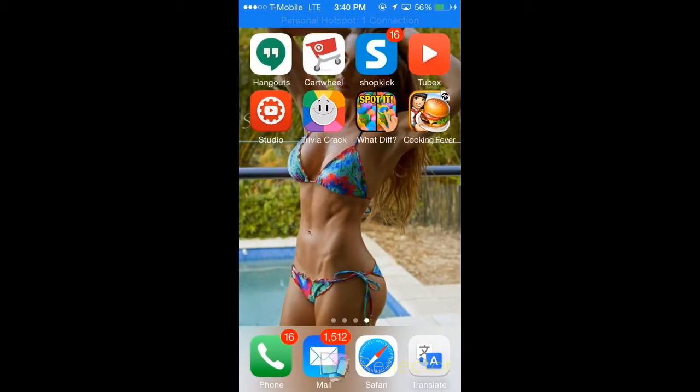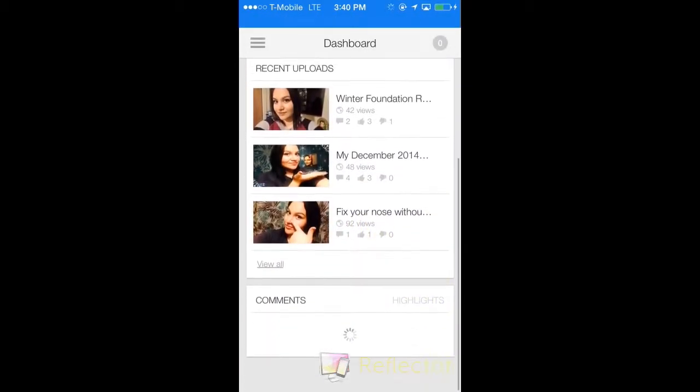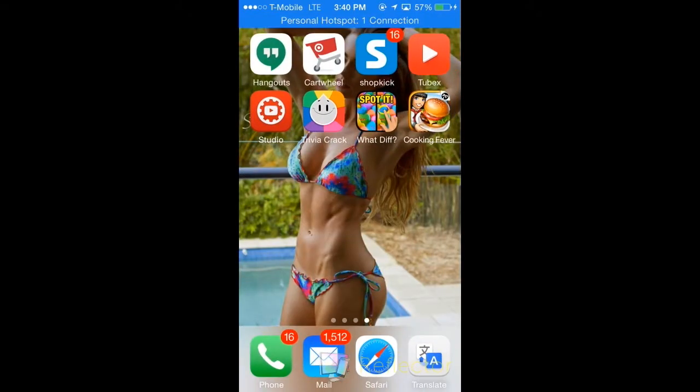Then there's Shopkick — I don't really use it, but you get points for walking into stores. There's also an app where if you're listening to a song on YouTube but want to be scrolling on Tumblr or Twitter, you can look up the video there and the music will still be running while you're on whatever you want to be on. The Studio app is by YouTube and it just helps me manage comments more quickly so I can get back to you guys faster.